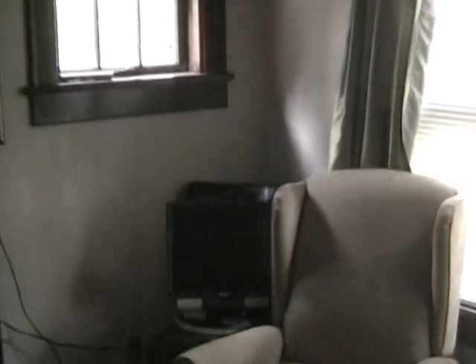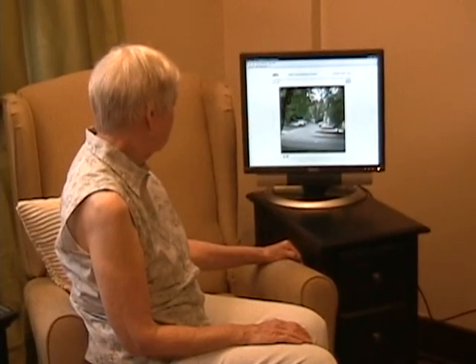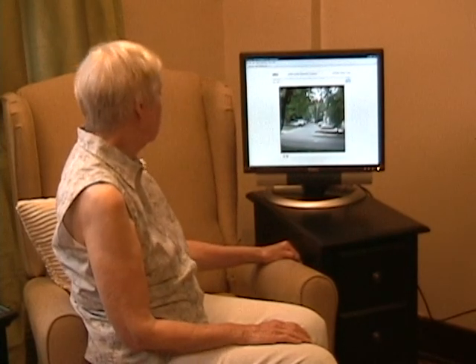Now, let's move on to the second system, which would normally be connected to the first one. There would be several small computer screens in various rooms around the house where Mimi likes to spend time, and a larger screen mounted on the back of the door itself. When someone rings the doorbell, these screens come to life and show a live video feed of the person outside the house.